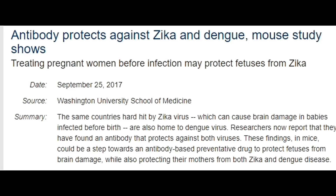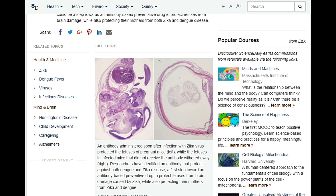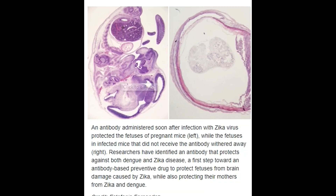I am showing some images to you. In the image on the left side, you can clearly see that a Zika-infected pregnant mouse is given an antibody, and on the right side, there is no antibody injected in the pregnant mouse.